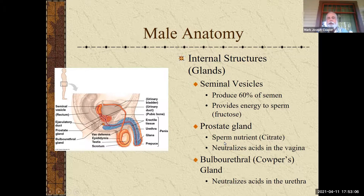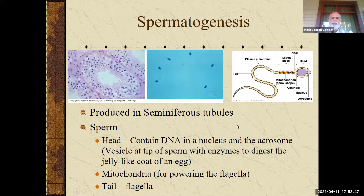The prostate gland contributes about 30 to 40 percent of semen; again it has citrate nutrients and neutralizes the acidic vagina. Then there's the bulbourethral gland — previously called Cowper's gland. When a man gets an erection, a clear fluid can appear at the end of the penis and that's where it comes from. This fluid is thought to neutralize acids in the male's urethra.